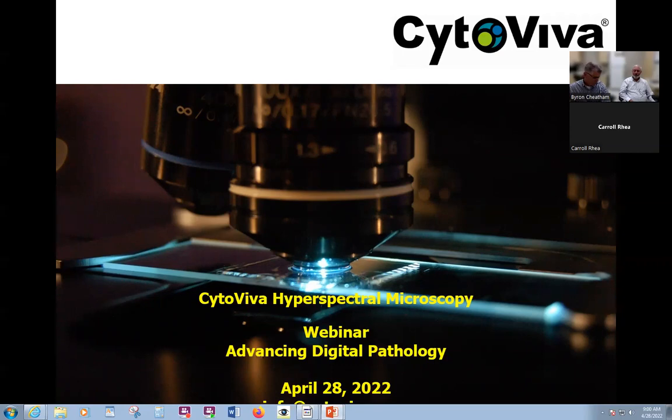Hi everyone. Welcome to today's live broadcast on Advancing Digital Pathology with CytoViva's Hyperspectral Microscopy. CytoViva is a scientific imaging and instrumentation company that develops and markets optical microscopy and hyperspectral imaging technology for nanomaterials, pathogen, and general biology applications.